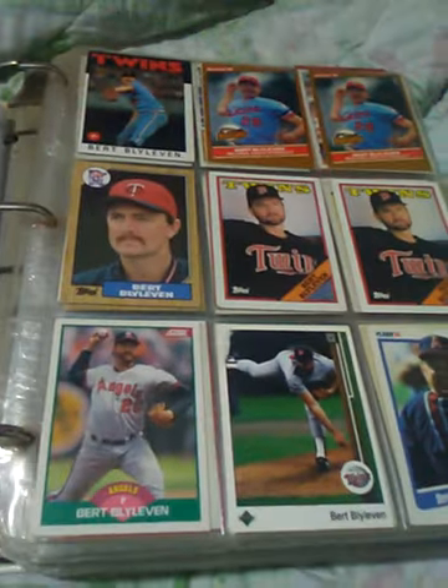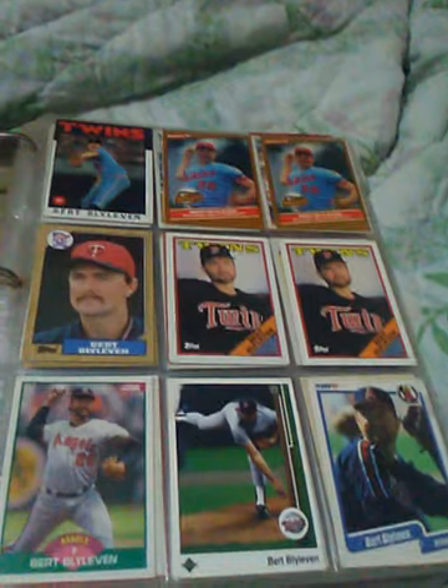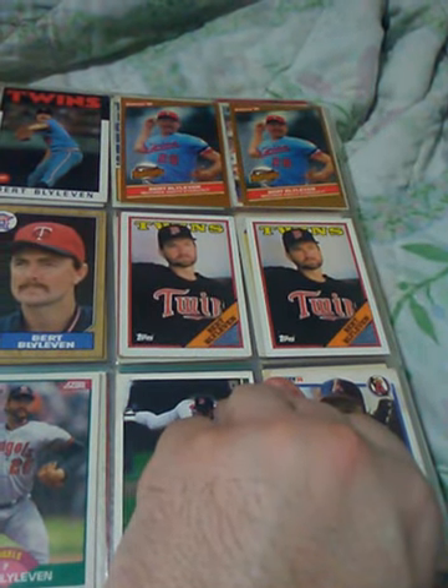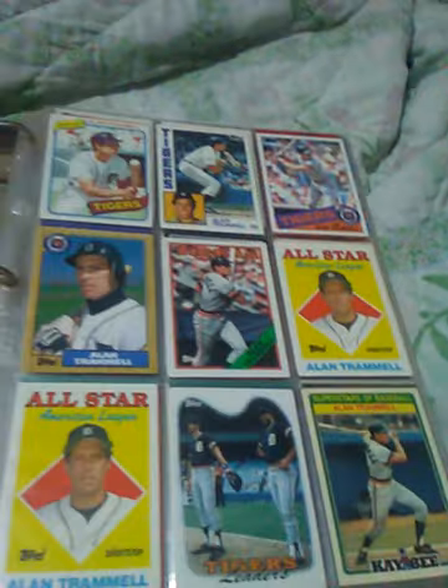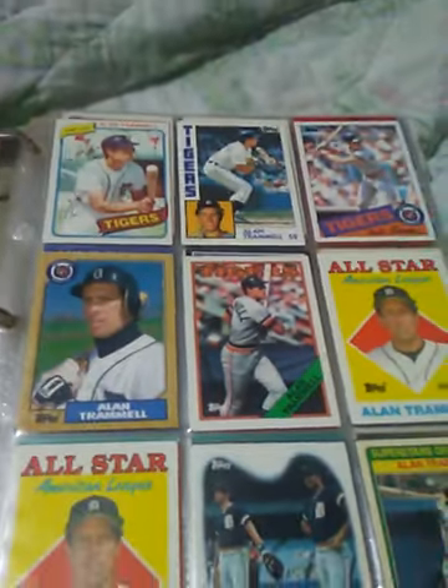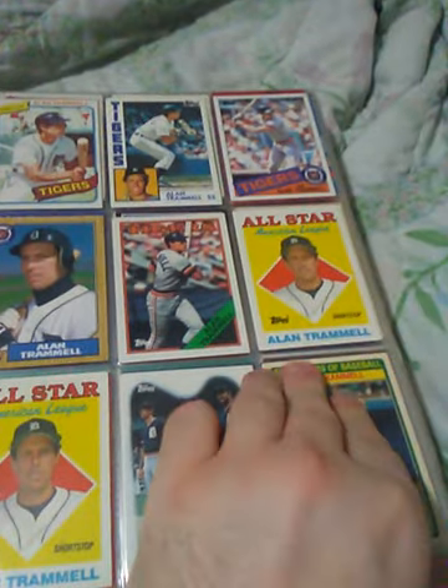Some Burple I-11s — he recently made the Hall of Fame, if I remember right. A few Burple I-11s here. Alan Trammell, who should be in the Hall of Fame. I don't remember if he made it or not, to be honest. I want to say he did. Some Alan Trammell's.